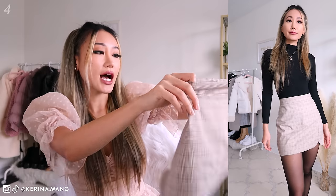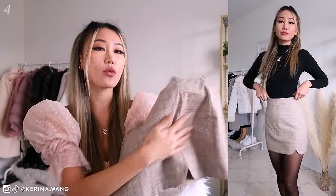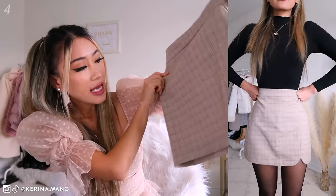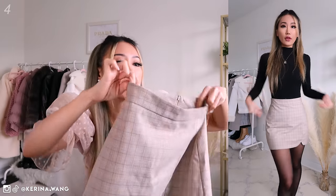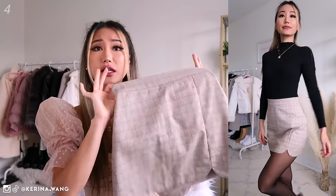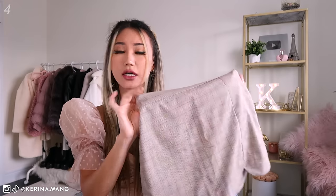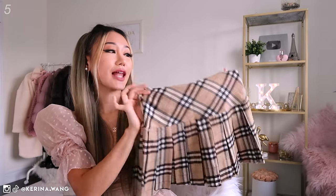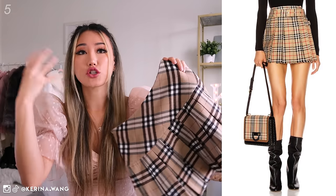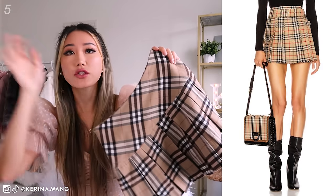Another plaid skirt from YesStyle. This one is a little bit more subtle — you can't really see the plaid until you go up really close to it. It does have one side slit and I think it's really easy to pair with anything, essentially in the fall and winter time, even in the summer. Another one of my favorite plaid skirts, also from YesStyle. This one is almost identical to the vintage Burberry skirts that are going for like hundreds of dollars.